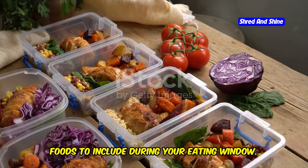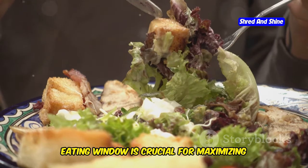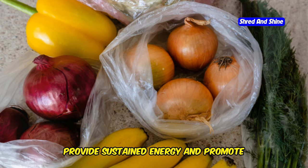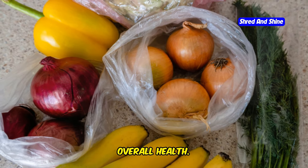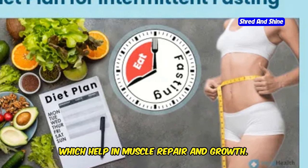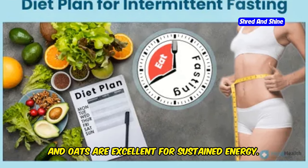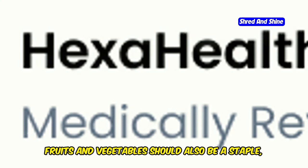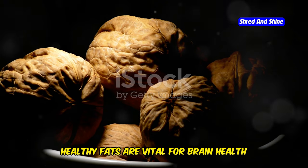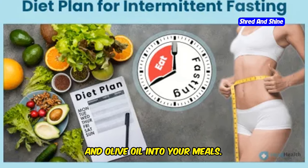What you eat during your 12-hour eating window is crucial for maximizing the benefits of intermittent fasting. Focus on nutrient-dense foods that provide sustained energy and promote overall health. Include lean proteins like chicken, fish and tofu, which help in muscle repair and growth. Whole grains such as quinoa, brown rice and oats are excellent for sustained energy. Fruits and vegetables should also be a staple as they provide essential vitamins and minerals. Healthy fats are vital for brain health and satiety — incorporate sources like avocados, nuts, seeds and olive oil into your meals.